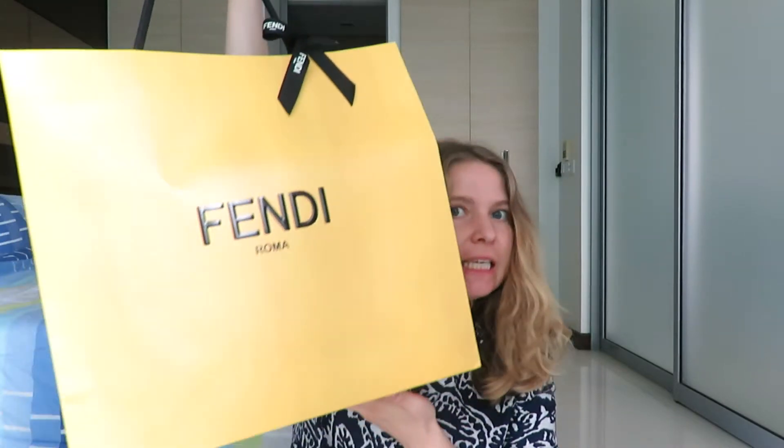Hello, welcome back to my channel. This is part two of my shopping unboxing and it is a goodie from Fendi. I don't own anything from Fendi at all, and I'm wearing the same clothes because I'm literally filming one right after the other, but now I get to wear my necklace.